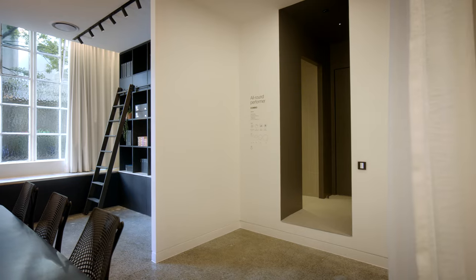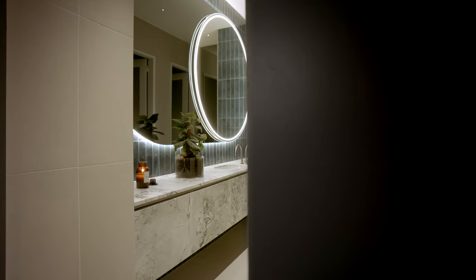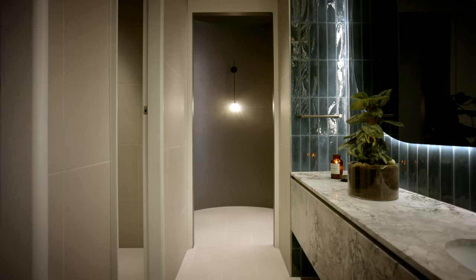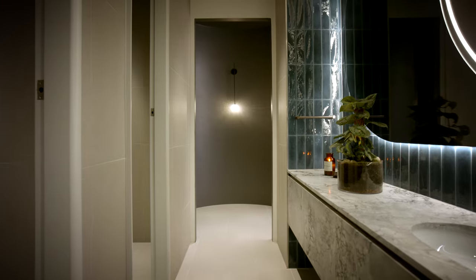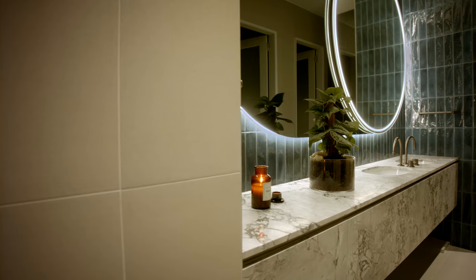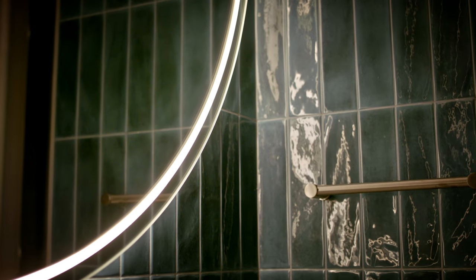The bathroom space touches on the brand color used throughout — that royal navy blue — with tiling lining the walls. The gray terrazzo mimics the concrete used in the main gallery space. Reeded glass creates soft visual movement, leading to custom mirrors that are both edge-lit and front-lit, creating the most flattering lighting effects for the end user.